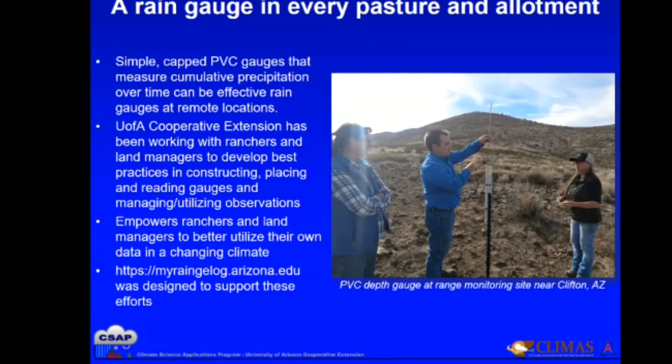That's a little different than emptying a gauge every time. So we thought about what that type of monitoring is used for, how we can improve upon it, and how we can bring technology and new information to make this an easier task out on these remote landscapes. With Cooperative Extension and our team of agents and range monitoring specialists, we thought about how to best place these gauges, read them, and manage and utilize observations.